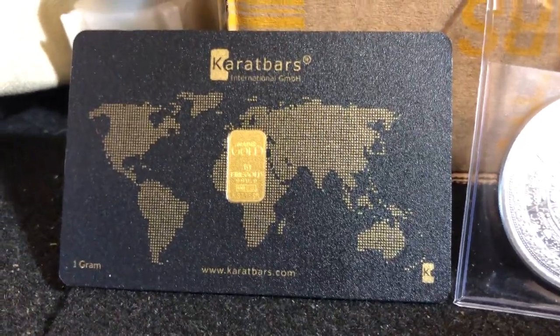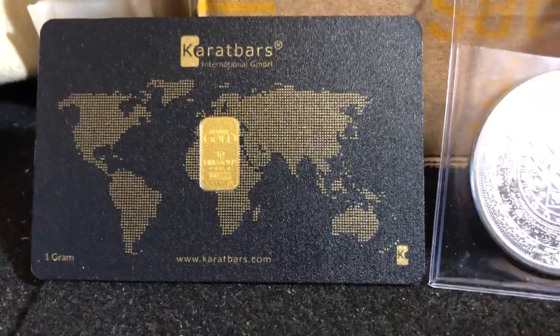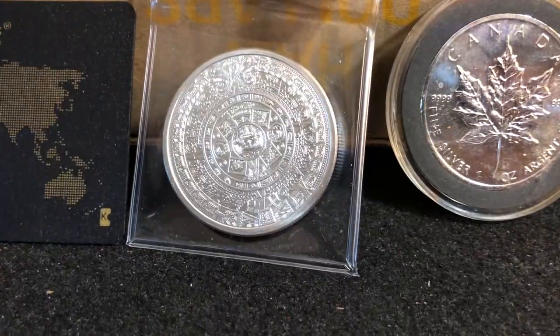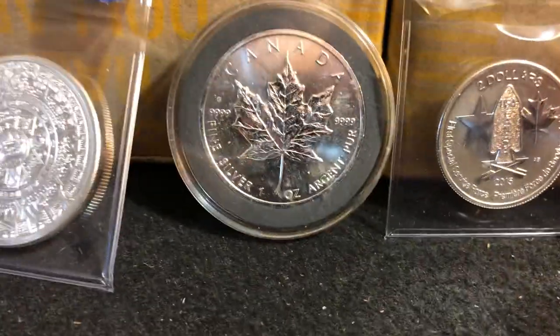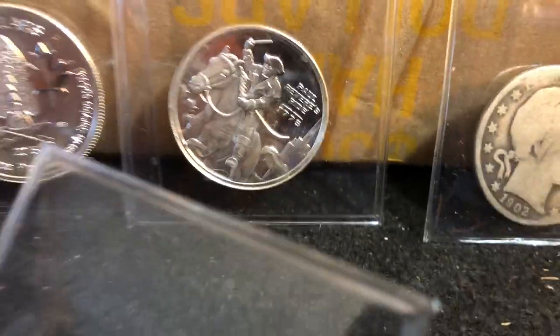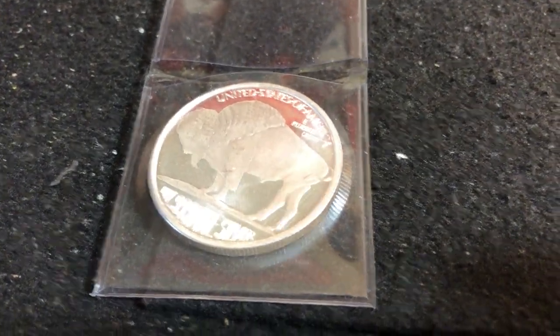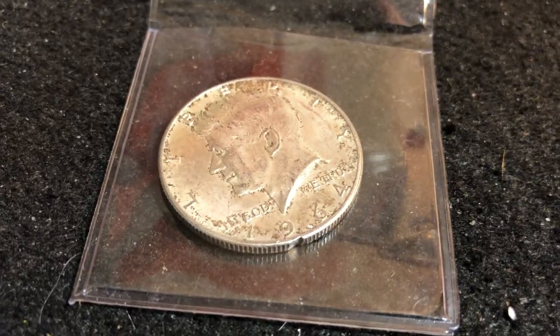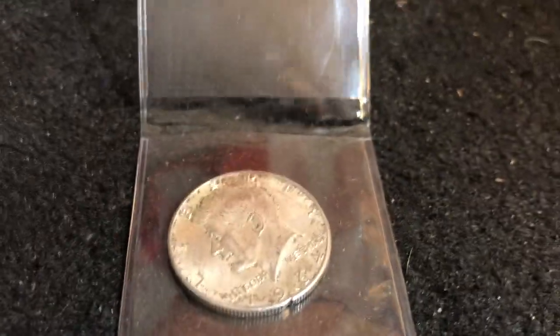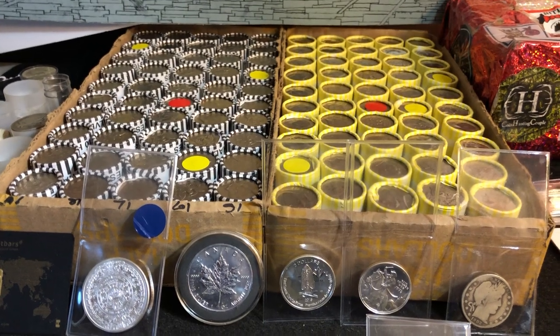Just donate $20 for rolls to be entered to win the gold and all the other jackpot prizes: the Aztec calendar, the Maple Leaf, the half ounce coins, the Paul Revere, the 1902 Barber, and for Last Man Standing a Buffalo — and the '64 Kennedy could be yours. See you tomorrow night, 7 PM Eastern. Take care everybody, bye bye!